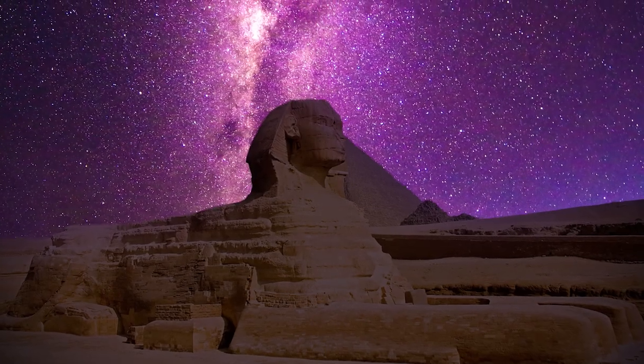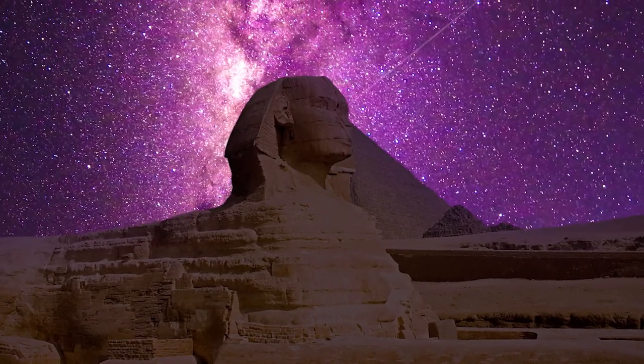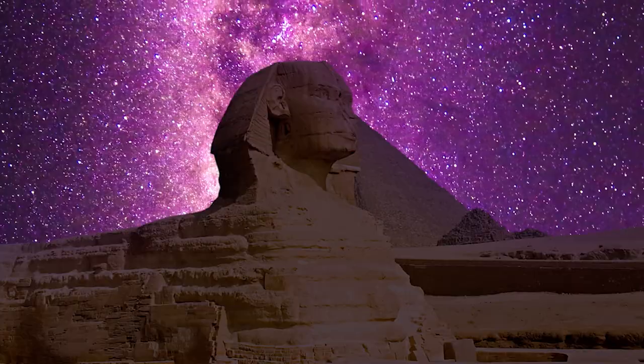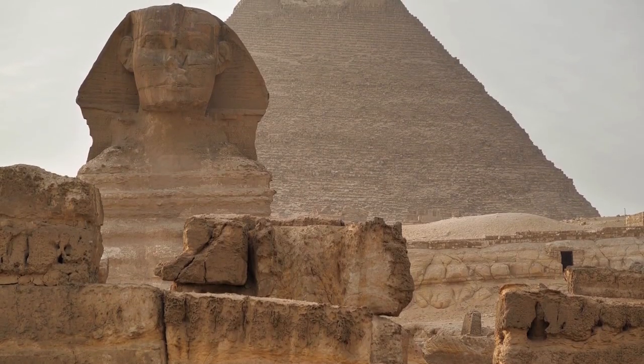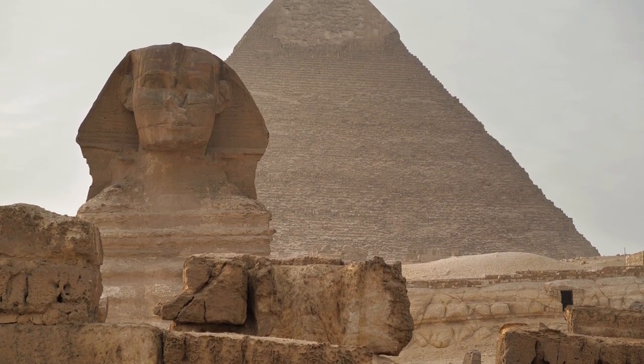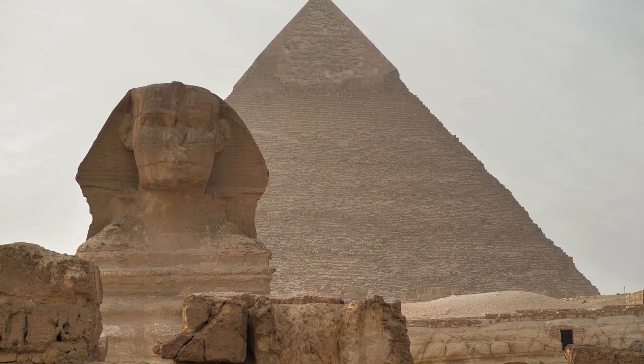The 73-meter, 240-feet long, 20-meter, 66-foot broad, and 20-meter, 66-foot high statue is carved from a single piece of limestone, and is truly a work of art. A magnificent masterpiece and a tribute to the abilities of ancient Egyptian sculptors, its colossal size and exquisite workmanship make it an impressive sight.